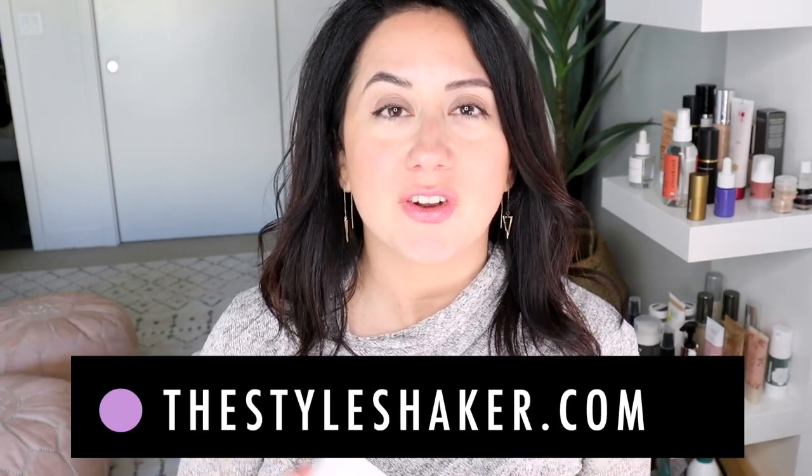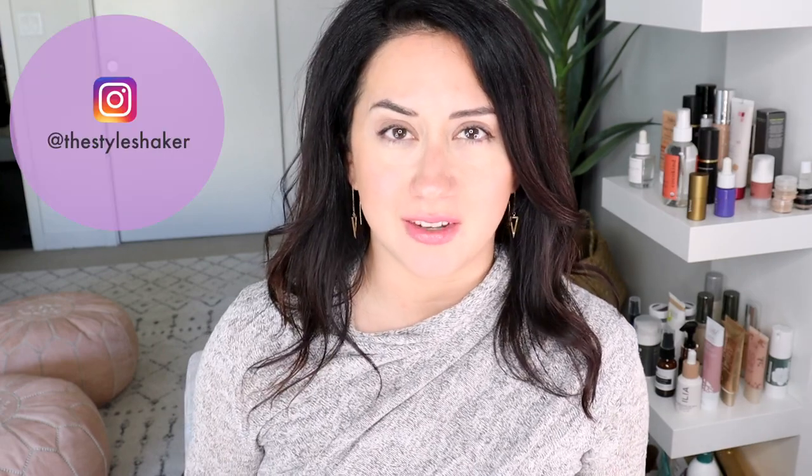Hey everybody, welcome back to the channel. I'm Brit, creator of the Style Shaker, your guide to cleaner, greener beauty, skincare, and more. Today I'm back with a different kind of video — I'm doing some spring/summer/self-quarantine cleaning. I'm going to show you what I'm cleaning out from my stash, which ones I loved, and which ones I never really used.